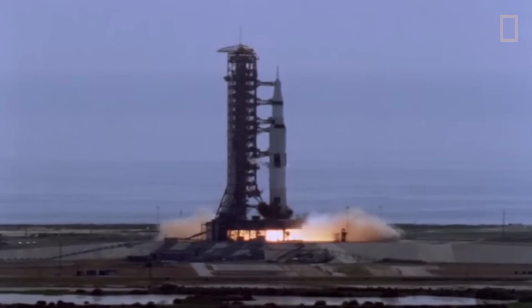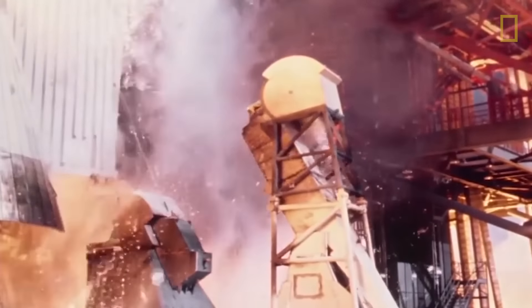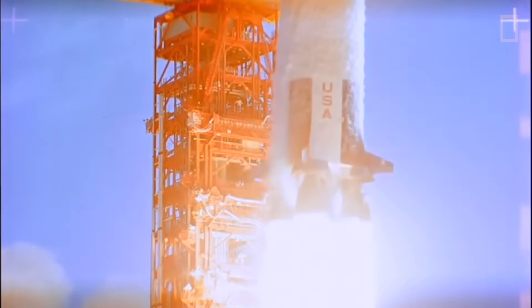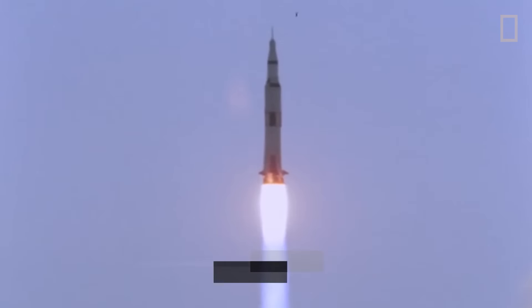The ground begins to tremble. Three. Massive engines roar to life. Two. Billowing clouds of exhaust. One. And in a blinding pillar of fire — liftoff. We have a liftoff. A mighty voyager leaves the Earth behind to explore the vast universe among the stars.